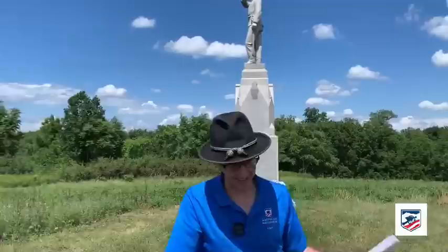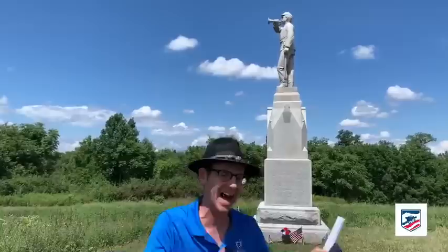Gary interjects and greets viewers from New Jersey, New York, Ohio, Michigan, and Williamsport, Pennsylvania. He thanks Chris for bringing up the 11th Corps and notes a special announcement coming before the live ends. He then introduces Doug Dowds to bring the Confederate perspective.